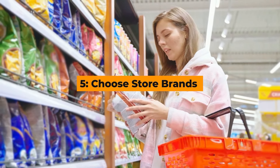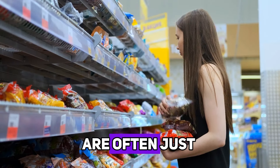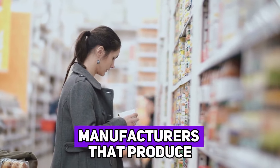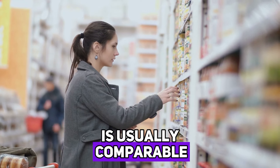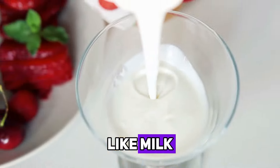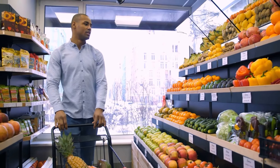Hack number five: choose store brands. Store brands, or generic products, are often just as good as name brands but come at a fraction of the price. Many store brand items are made by the same manufacturers that produce the name brand products, so the quality is usually comparable. Next time you're shopping, give the store brand a try, especially for staple items like milk, bread, and canned vegetables. You might be pleasantly surprised by the savings and the taste.